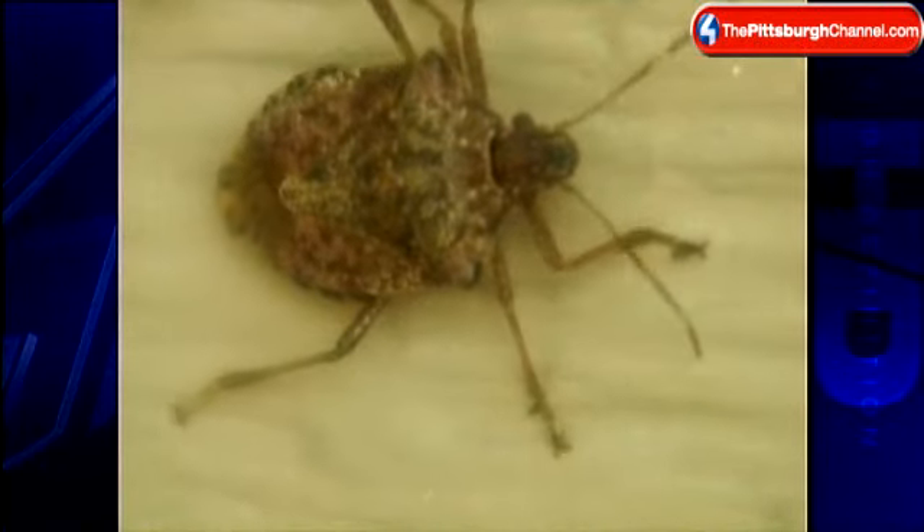Check out those stains from picking stink bugs off the siding of her house. 'I'm going to stop doing that because it seems like now there's more than there was the day before.' That's because stink bugs release an odor when they die that actually attracts even more stink bugs.